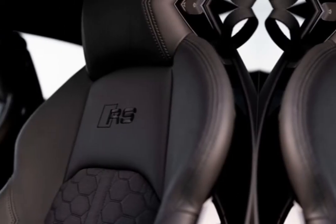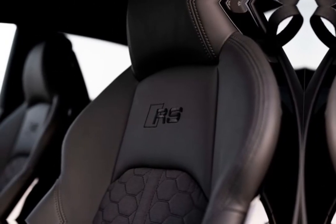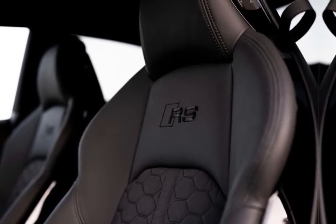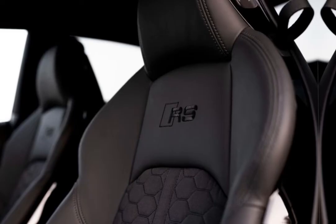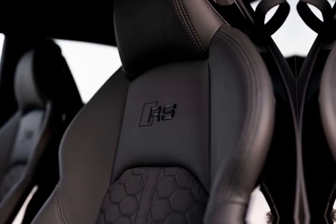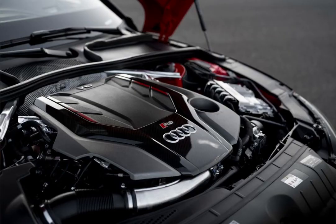Every cabin includes a screen-based instrument cluster — Audi's virtual cockpit — ambient interior lighting, a heated steering wheel, and a panoramic sunroof. Those who want an even fancier experience can choose the optional RS design package, which replaces Nappa leather with Alcantara and adds red highlights. It's included on the competition model.